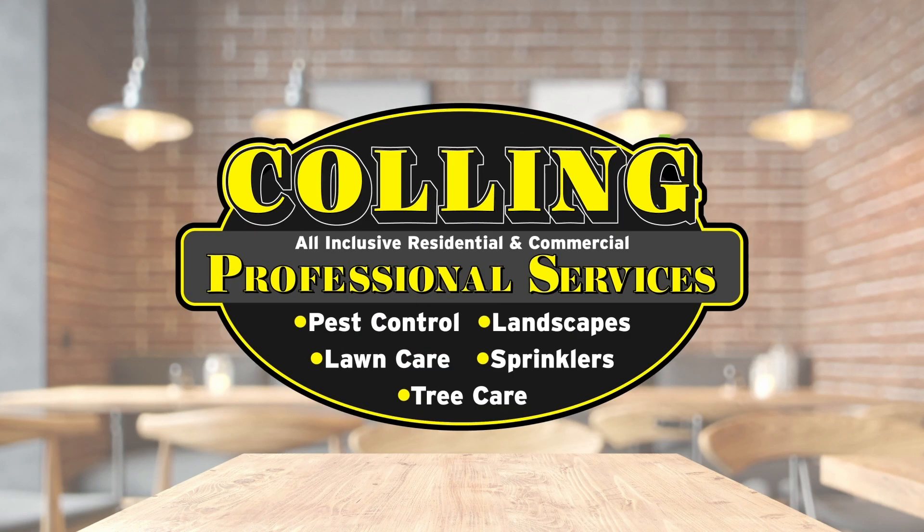East Idaho Eats, brought to you by Culling Professional Services. Hi, from East Idaho News, this is Caitlin Hart, and I am here at the Cuban Table with owners Olgita and Leo.